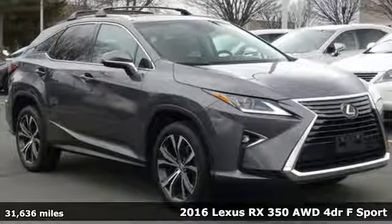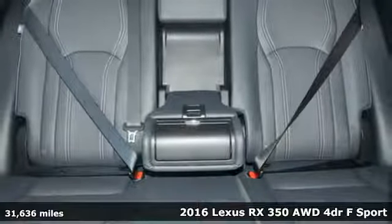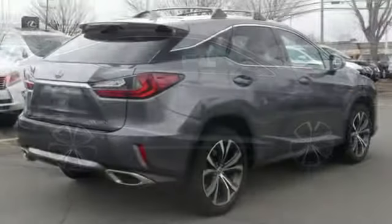It's a 2016 Lexus RX 350. Live a lifestyle that leaves a lasting impression in this Lexus. And with features like these, every drive is a pleasure.